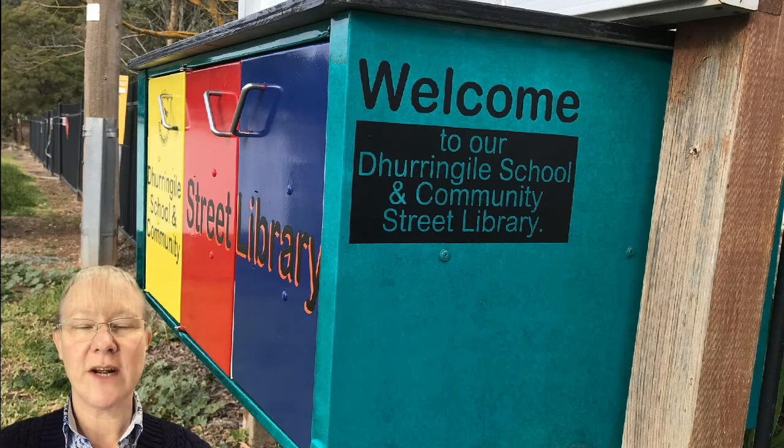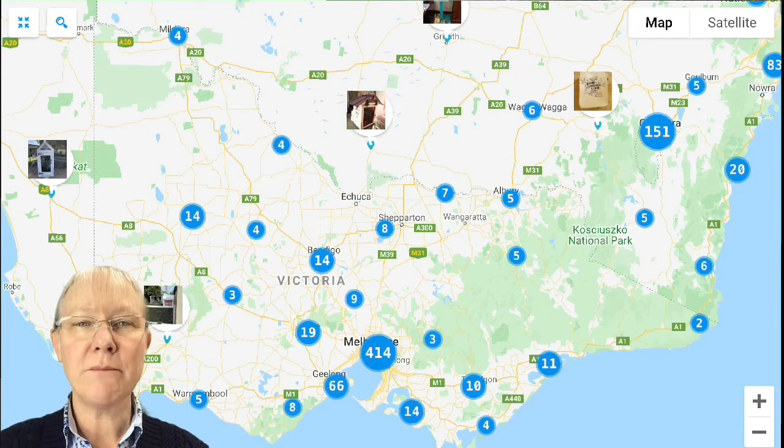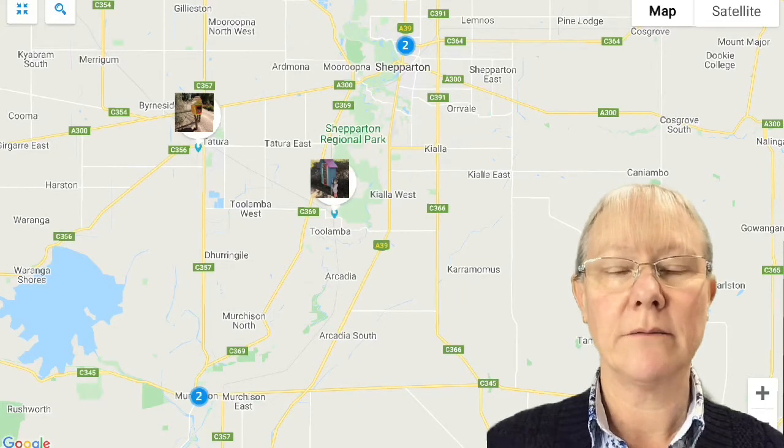Street libraries are not an Australian thing, although they have taken off very much in Australia. When I originally did a search, we found that there weren't many in our local area. Currently in our local area there is one street library in Chitura which is privately run.